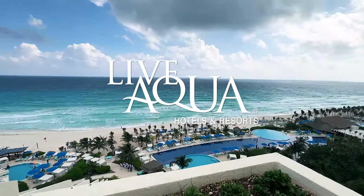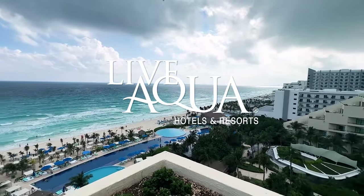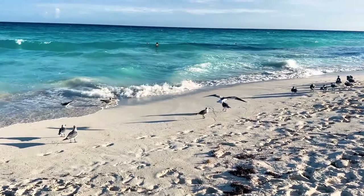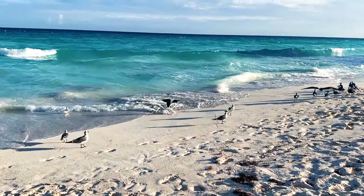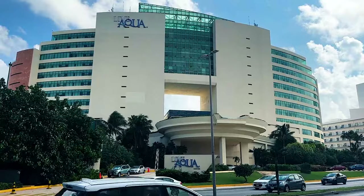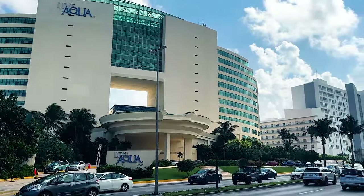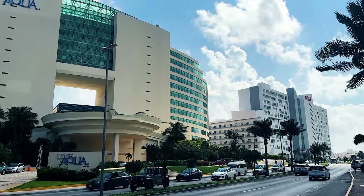Hey everybody, this is Blake's Take, where I go behind the scenes of some of the world's most interesting and sought-after experiences and critique them from a customer experience perspective. Today we're talking about Live Aqua, the adults-only all-inclusive resort in Cancun, Mexico.